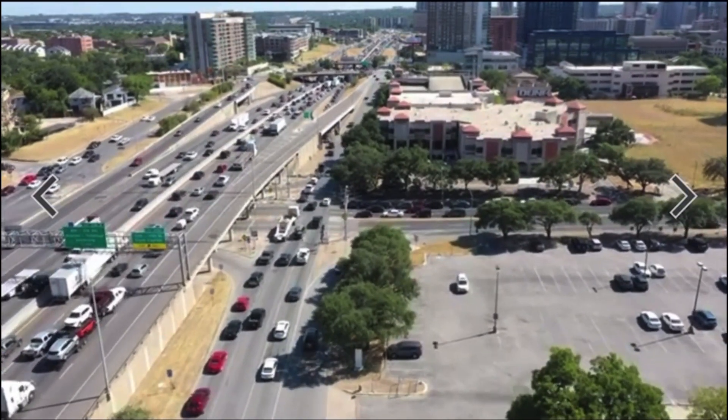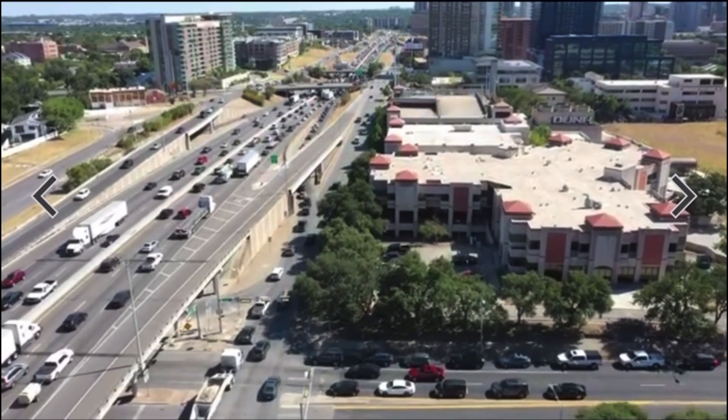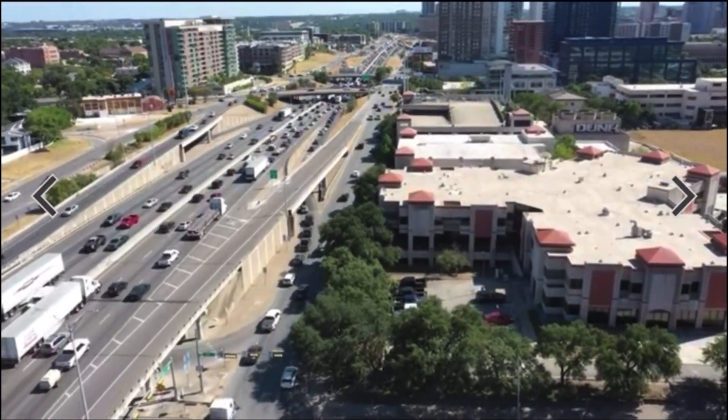With this decision, the $4.5 billion I-35 Capital Express Central Project will move into final design and review, with construction expected to begin in mid-2024.